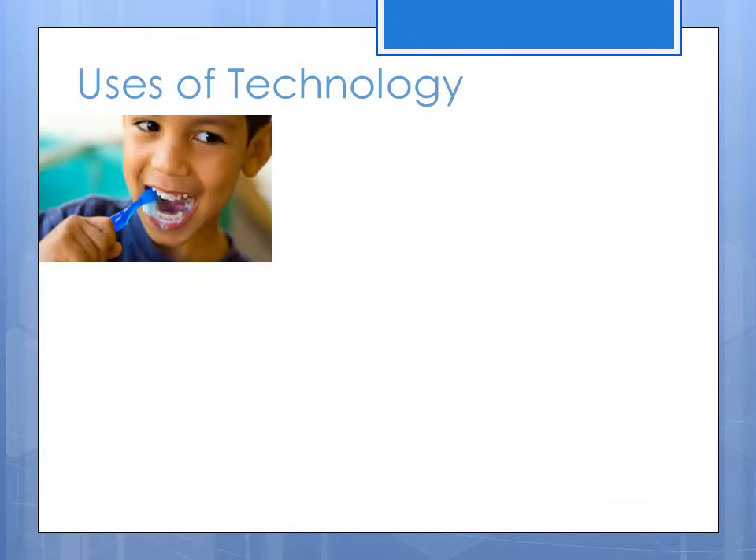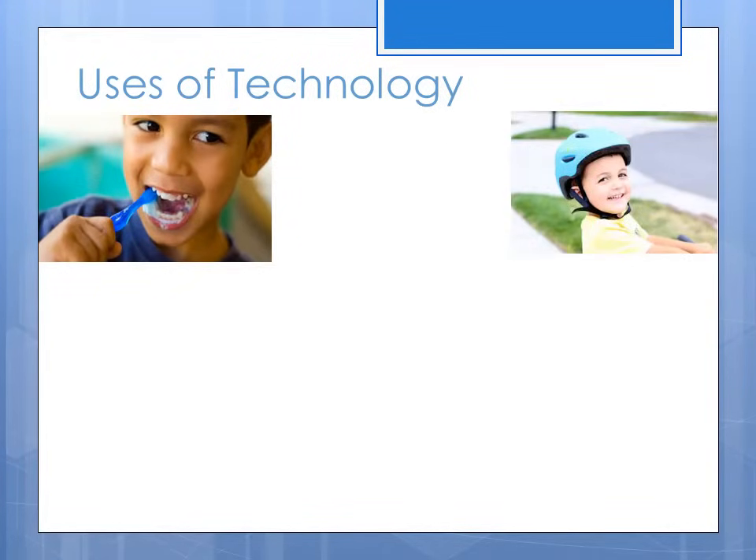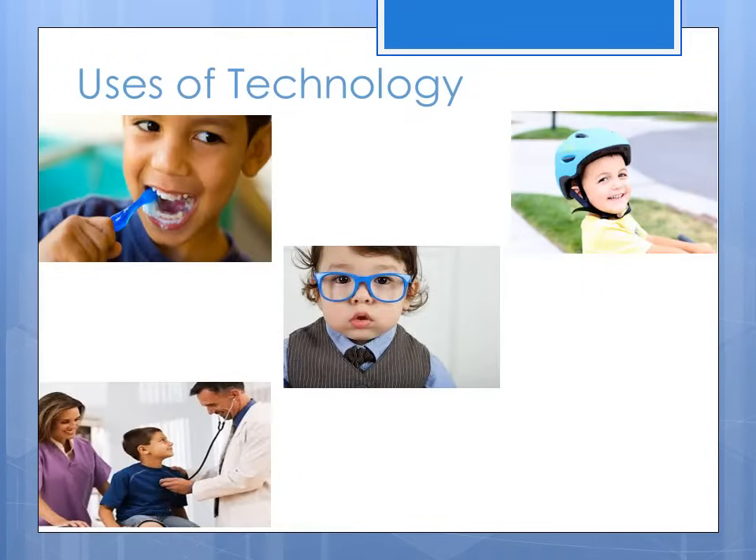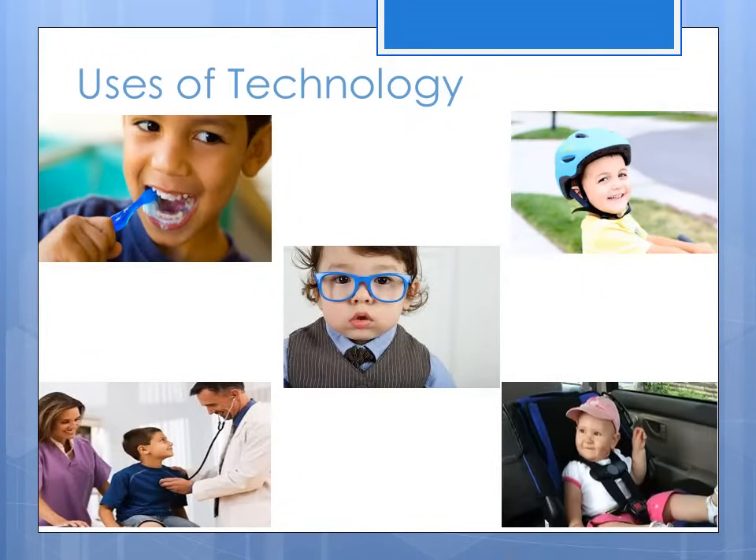Uses of technology include brushing your teeth with a toothbrush, wearing a helmet to protect your head, wearing glasses to see better, using doctor's instruments to check your health, and a car seat to protect babies.